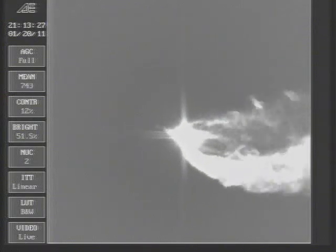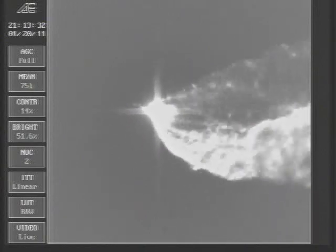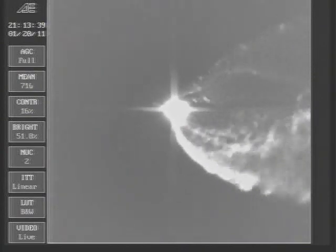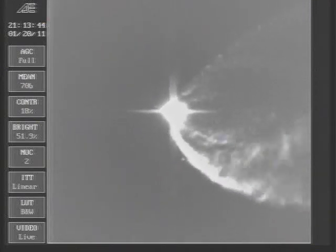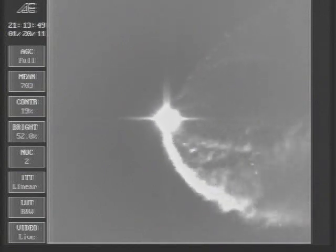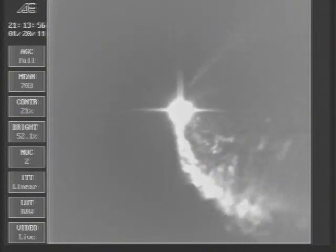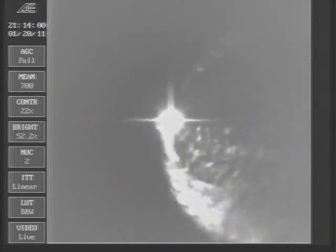Coming up on three minutes into the flight — mark, three minutes in, still looking good. Chamber pressures continuing to hold rock solid on the port and starboard boosters in full thrust mode and a good partial thrust reading in the core booster. Engine control continues to look good. Coming up on three minutes 20 seconds — mark. About one half minute before the port and starboard boosters toggle down to their partial thrust levels.